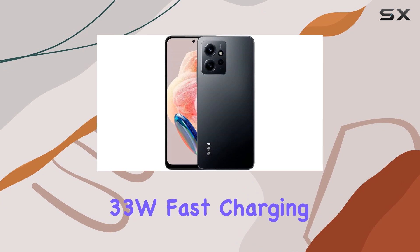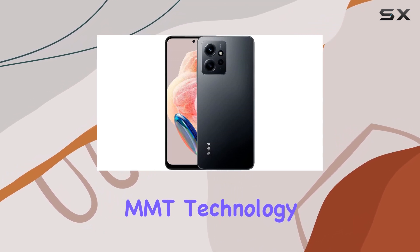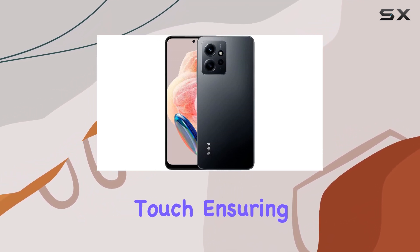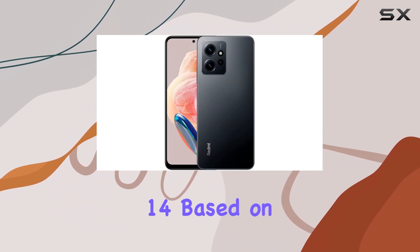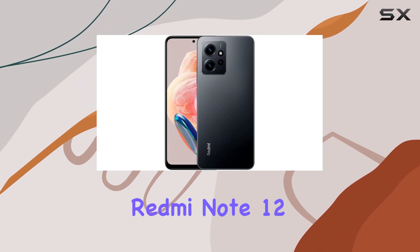The inclusion of 33W fast charging, supported by both Mi FC and MMT technology, adds a practical touch, ensuring you spend less time plugged in and more time enjoying your device. Running on MIUI 14 based on Android 12, the Redmi Note 12 offers a user-friendly interface with a slew of features.